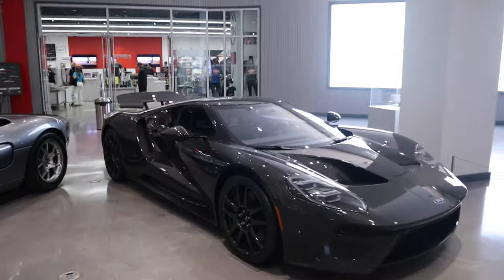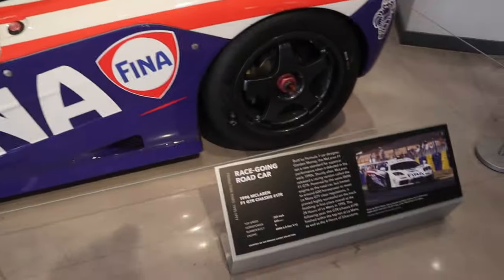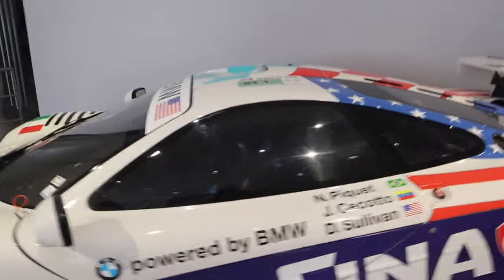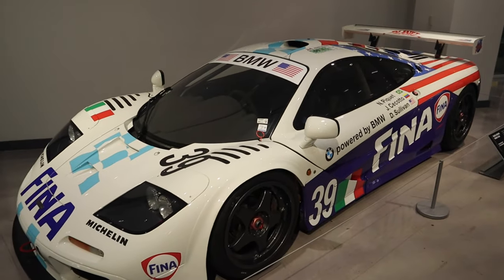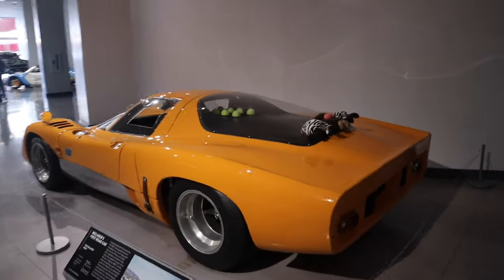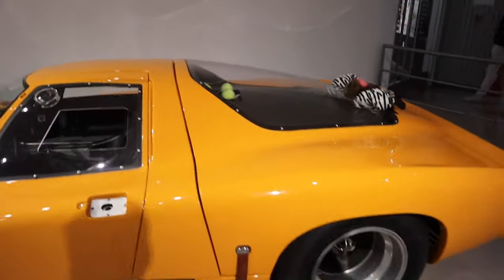Pulled right up to the guy and stopped him. Look at this McLaren — it's an F1! Wow, let's look at this McLaren first. It's a McLaren!